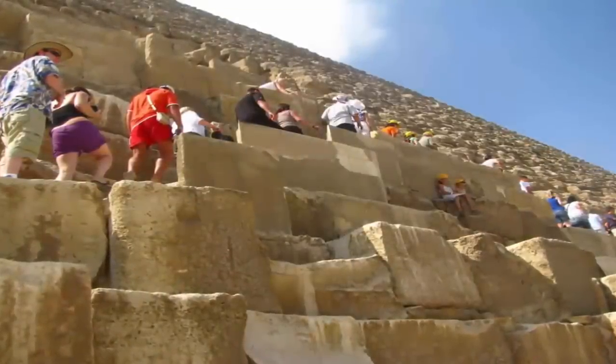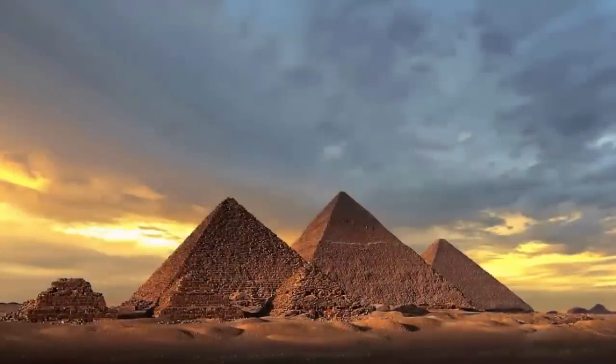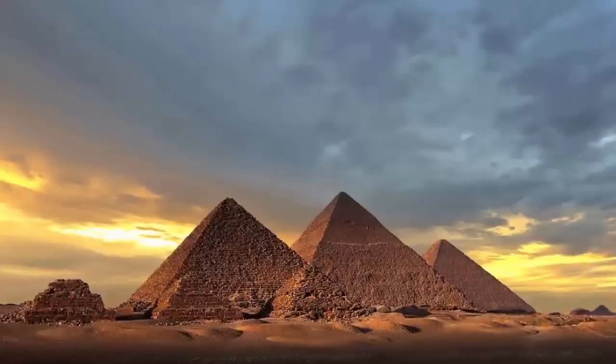And they probably chose to create such earth-shifting structures in a bid to indeed survive the eons. Were they doing so in an attempt to leave their legacy on our planet? Or maybe they were, and are, still trying to tell us something.